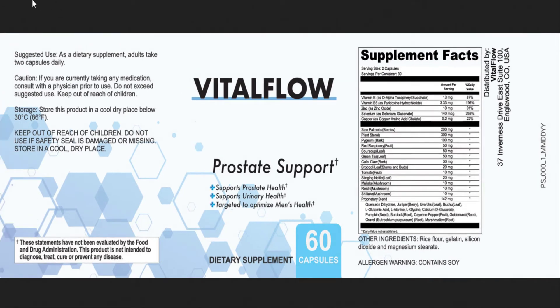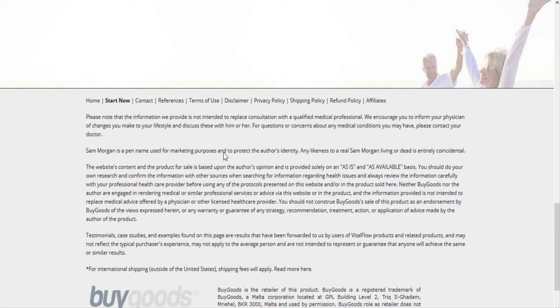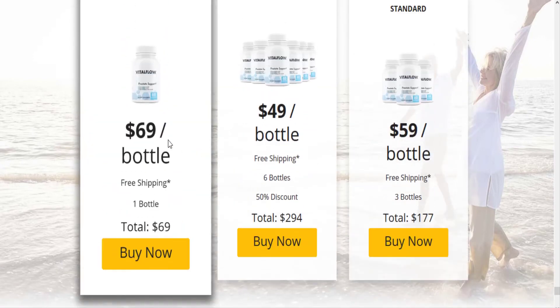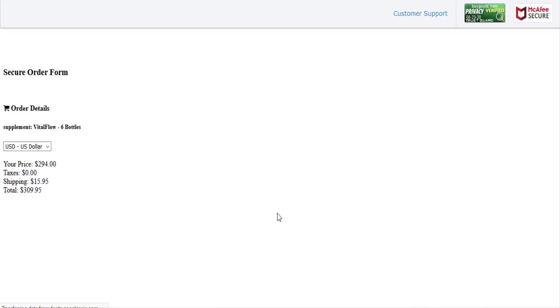Cons: Only available online. Sells out quickly, so not always in stock due to limited production. Proprietary formula, so the actual content of each ingredient is not known. A newer product with not as many user reviews as some other supplements. Discounted rates come only with bulk purchases.